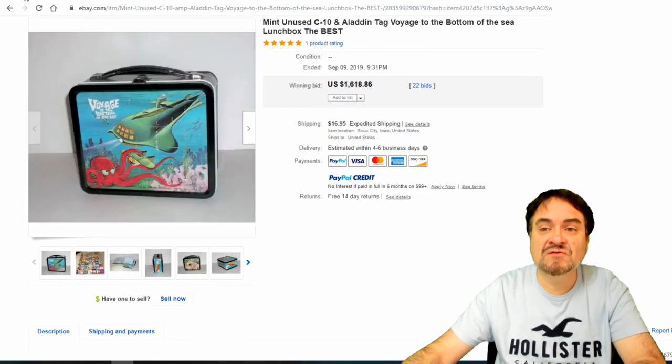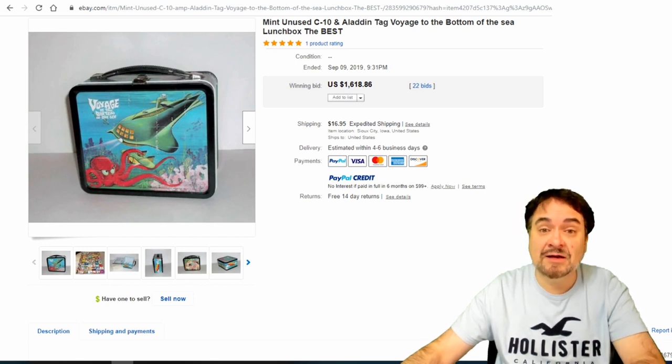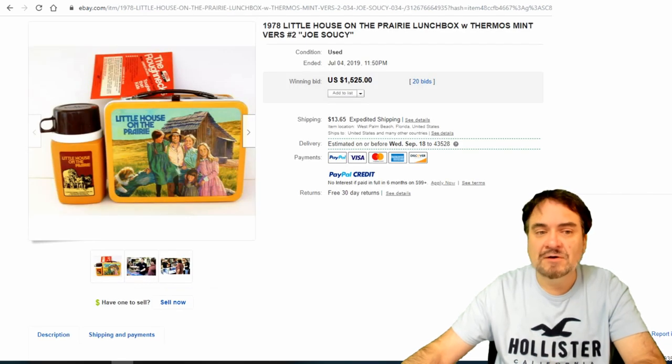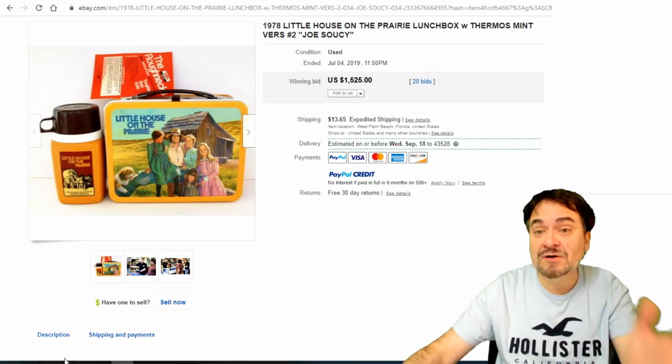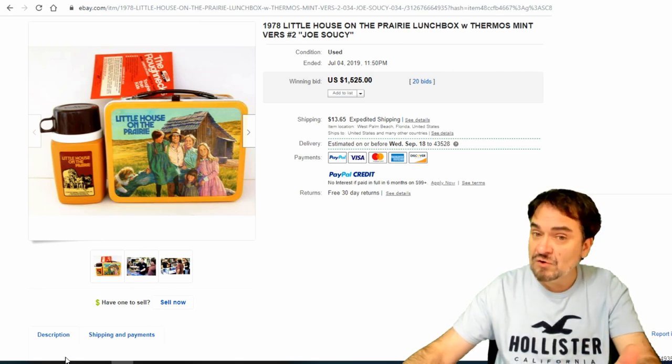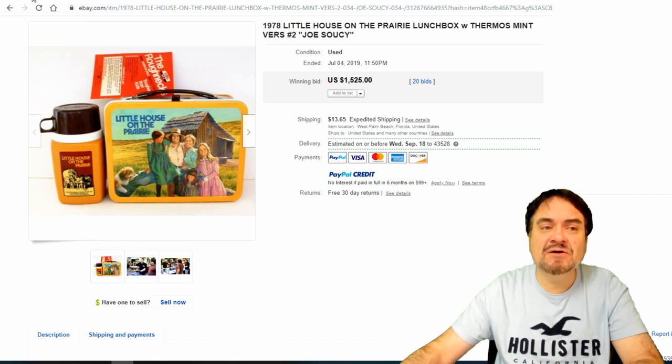Even the thermoses on these can sell on their own with nothing else included. Voyage to the Bottom of the Sea — another 1960s TV show. I watched all of these; they were rerunning them in the 70s and 80s when I was a child. Just over $1,600 on that one. Here's another one — this is Little House on the Prairie. Now this is a little later, 1978. This is when the thermos switched over to plastic on the outside but glass inside. Still worth some good money. This is a mint one with the paperwork — $1,525.